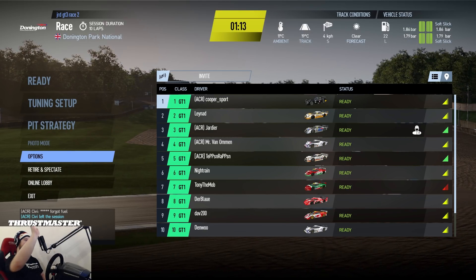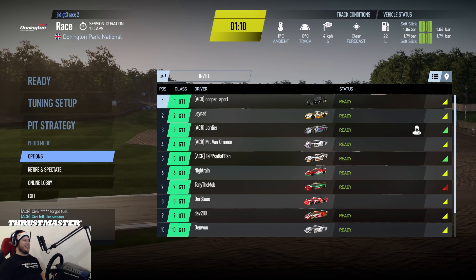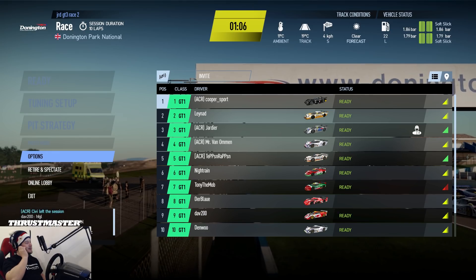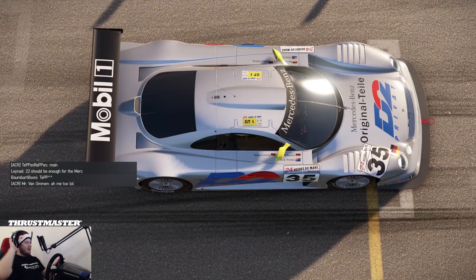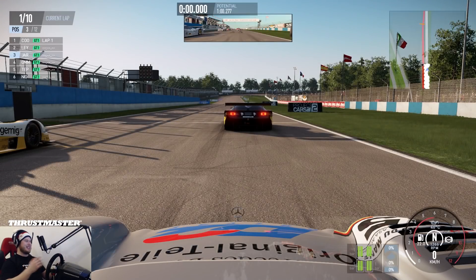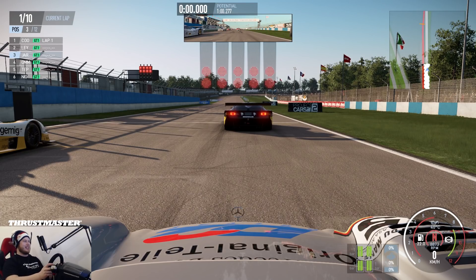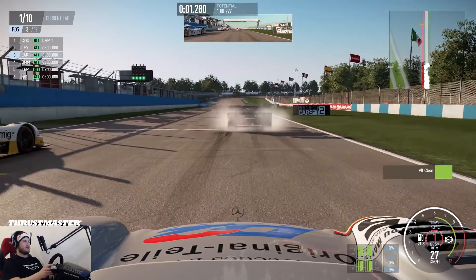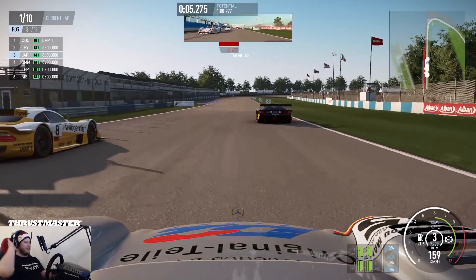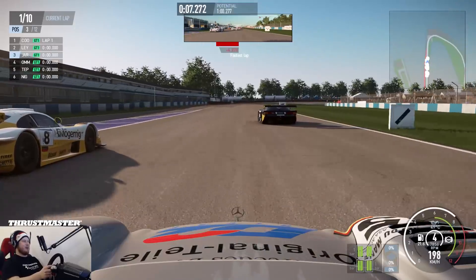I remember Mark Webber in real life doing the backflip. It's gonna be so funny. Starting now — oh, I can feel the power of the Mercedes. It's such a powerful car.